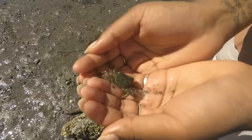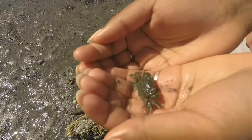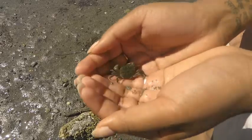Any critters that you find will be scared, because you're a giant compared to them. Be gentle with the animals, and they will be gentle with you. Some animals, though, should be avoided and disturbed as little as possible.